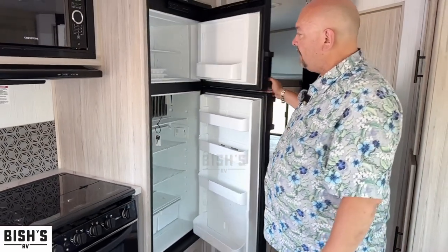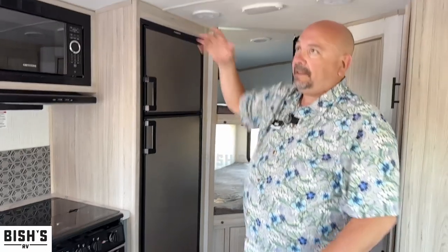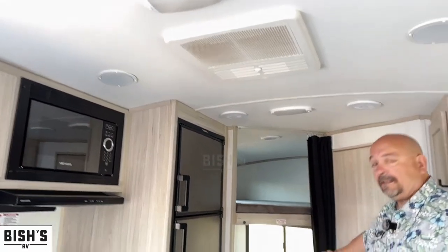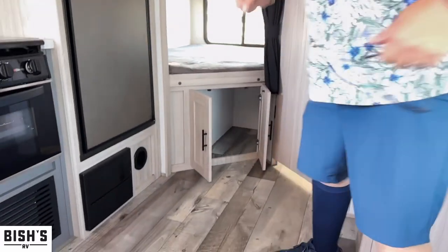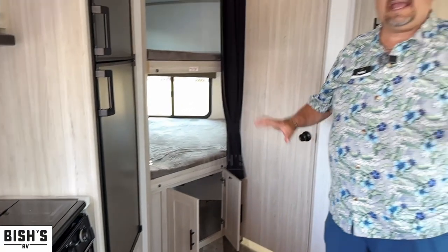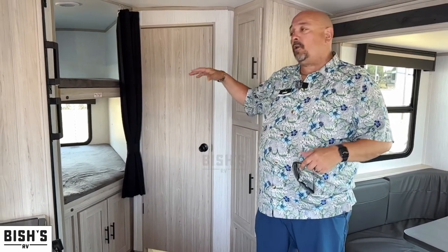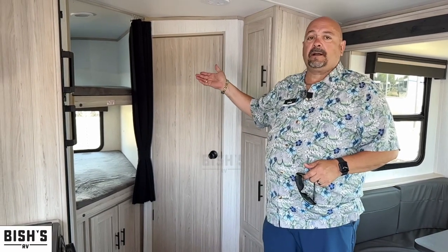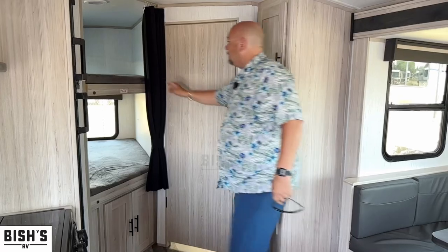This refrigerator is nice and big — you need a big fridge in a bunkhouse because you have a lot of mouths to feed. Of course it's heated, it's got AC ducted throughout, and there are two nice bunk bed areas. What I love about these is the storage underneath — kids can throw their duffel bag in there and keep the main area cleaner. If you don't always have the kids, this is still fantastic storage space for tubs of clothing, food, shoes, camping gear, fishing poles — all behind a curtain.